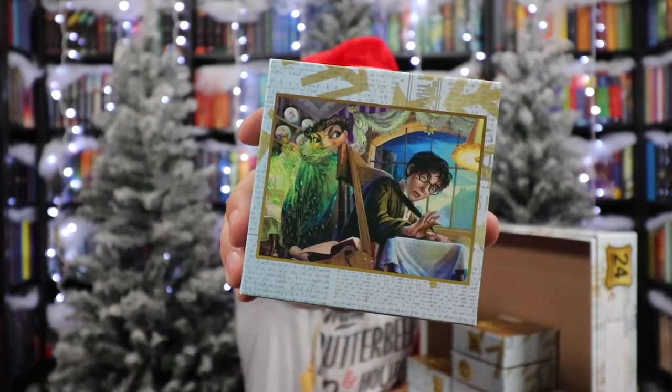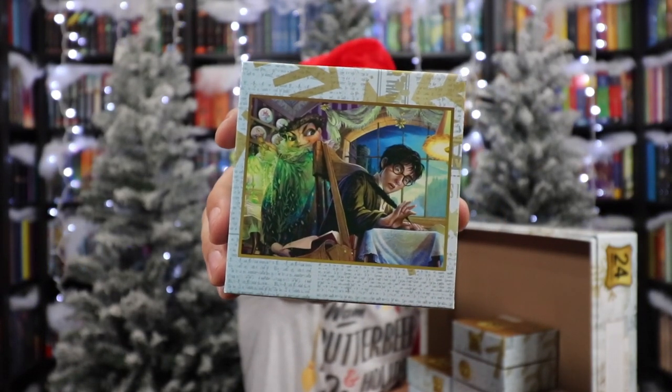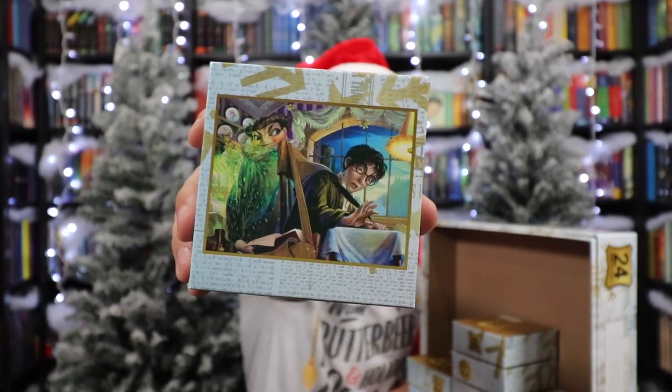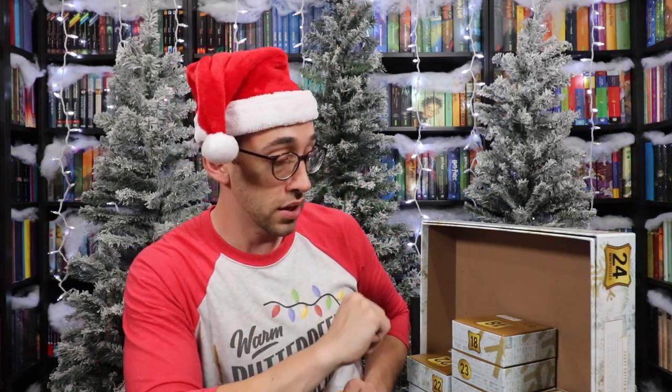Number thirteen is another creepy one: 'I must not tell lies.' We see Professor Umbridge in the background, and Harry is just discovering for the first time that the quill she gave him is not a normal quill. So much detail in these — you see the cat plates on her wall, Harry's book bag hanging on the chair. Google these art pieces; so much detail is in here.